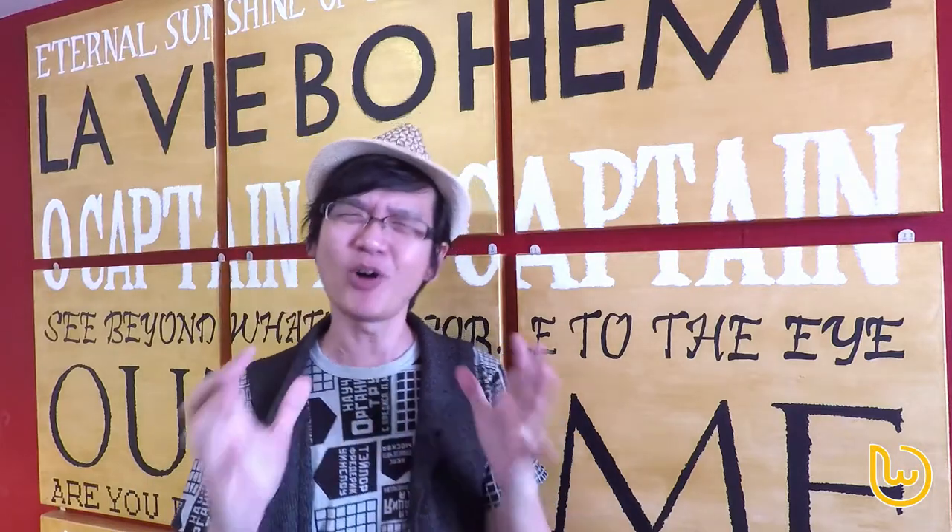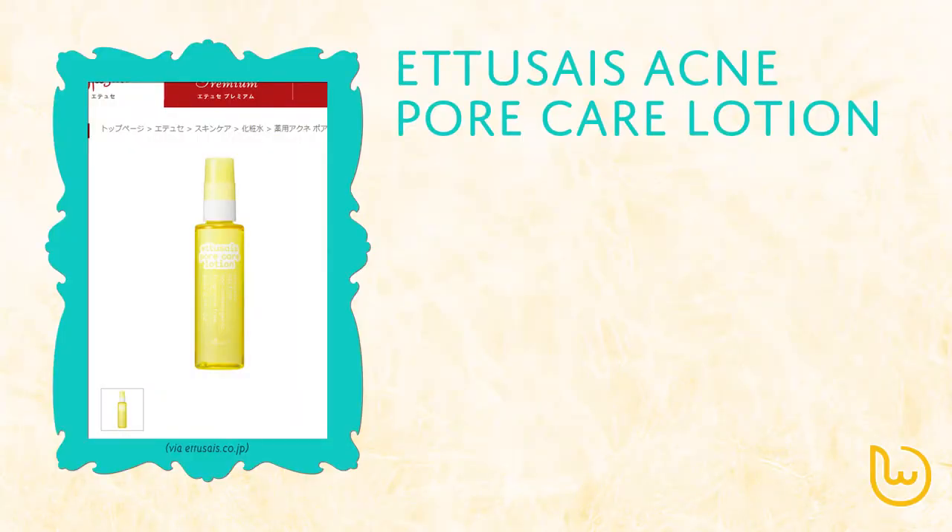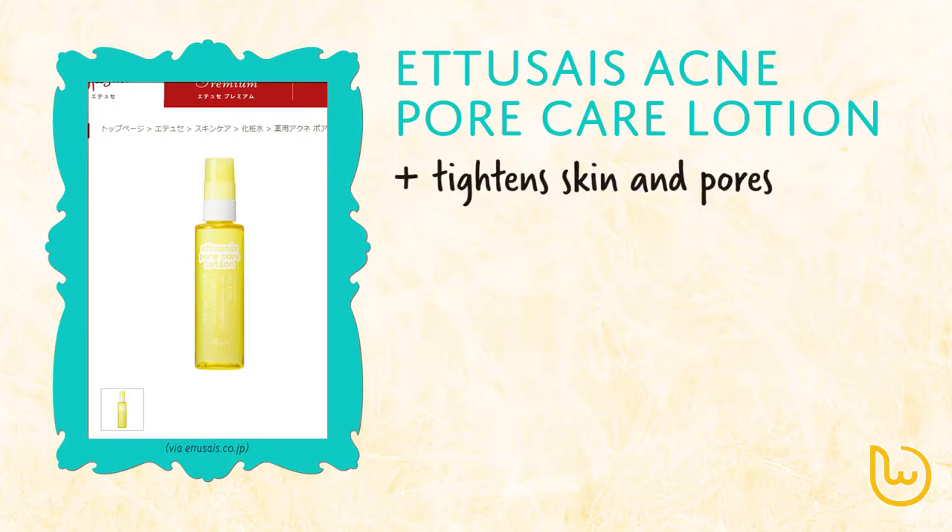So what kind of pore contraction products are available on the Japanese market? We're going to be looking at 4 different products today, and the first one is the Etusais acne pore care lotion. This lotion not only tightens the skin and pores,